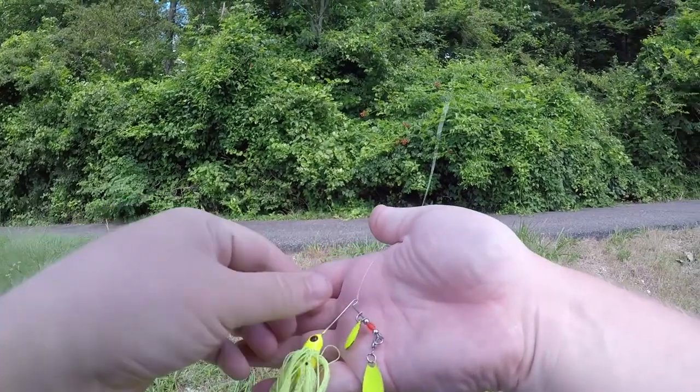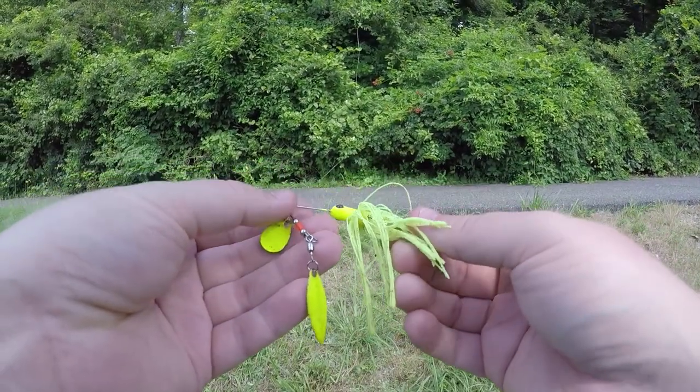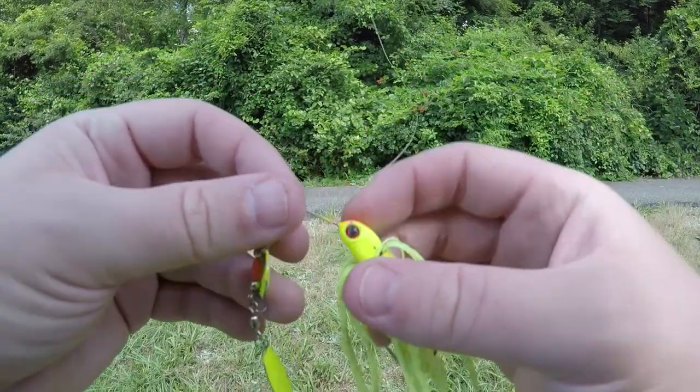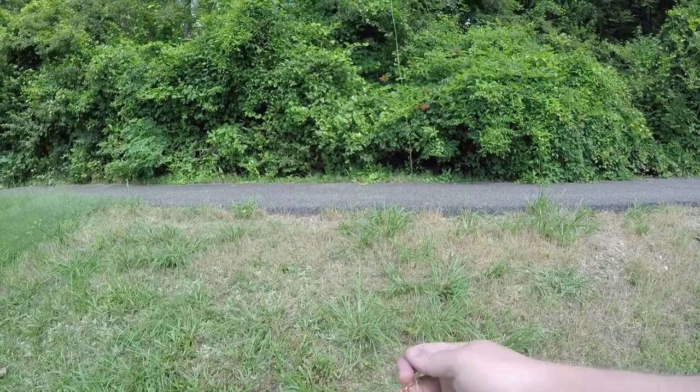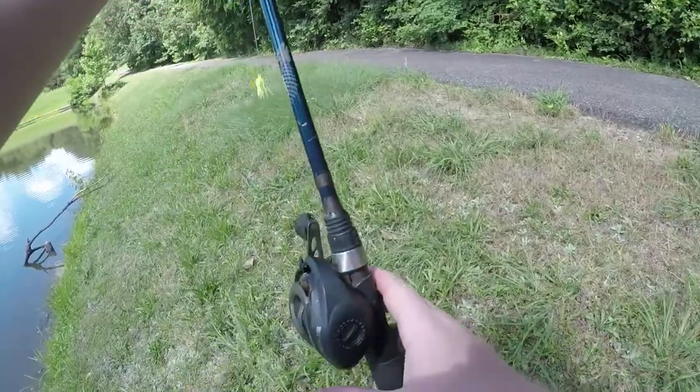I'm not even entirely sure what kind of spinnerbait it is, like what brand. I don't see any markings on it. I've had it for a while. It's really small, but it's pretty heavy — this part's really heavy, so I can cast it really far. I wish I knew what kind it was.